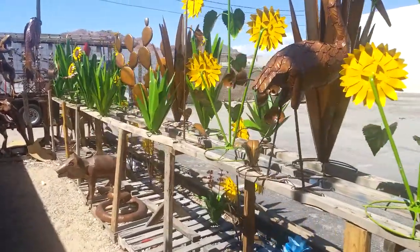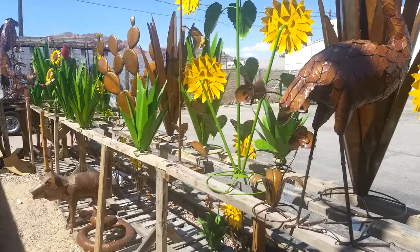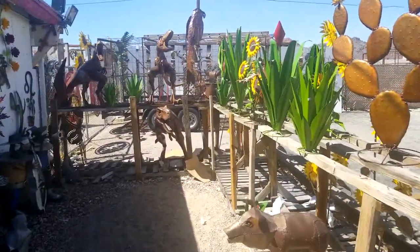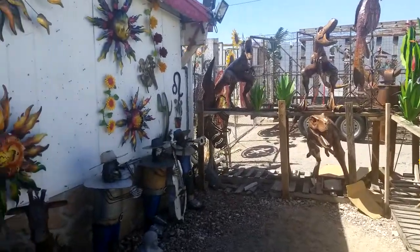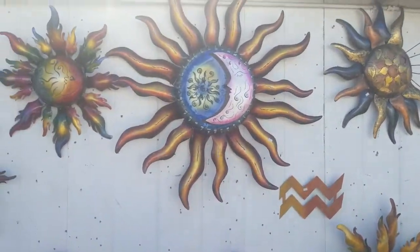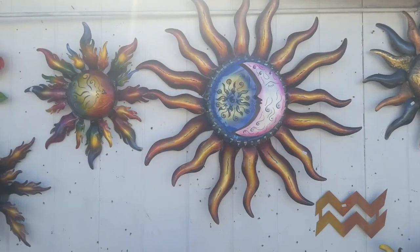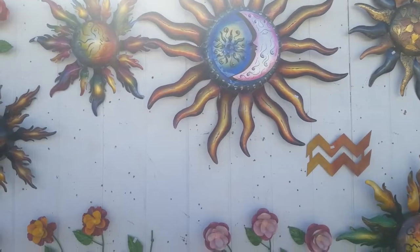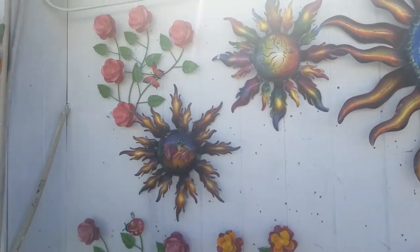A little bit more of the animals that we make — cactuses, a couple more dinosaurs back here. And if you come around you're gonna see some of the other wall pieces that we do. For example, that guy — it's a giant sun. This sun's about three and a half feet in diameter. Of course very bright colors, and a couple of smaller versions around it.